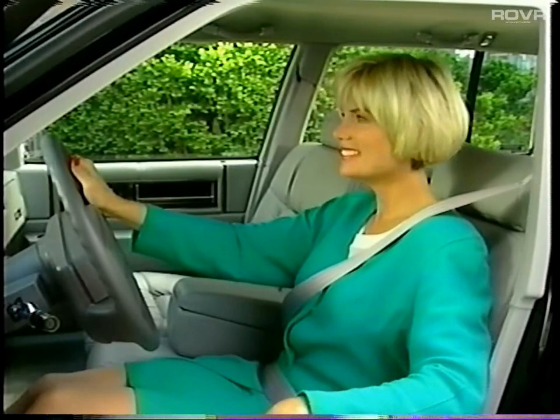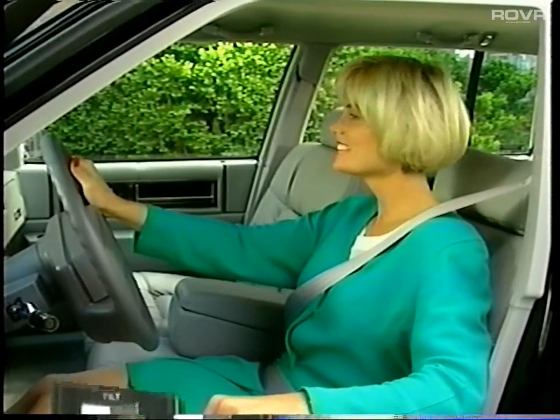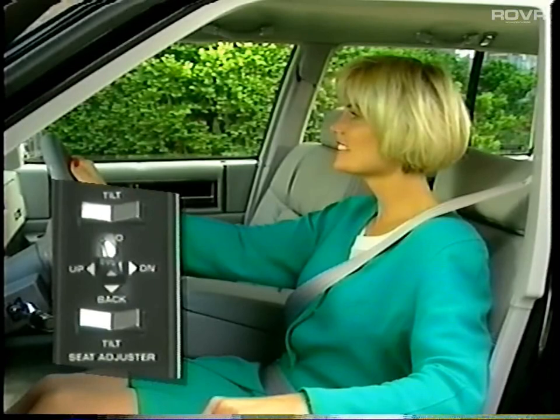DeVille's six-way power driver and passenger seats are a luxury favored by many. The controls are conveniently located on the door armrest.